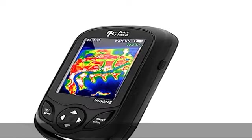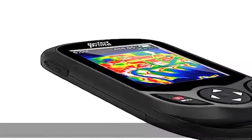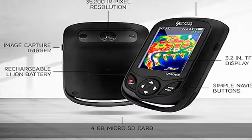About this item: high-resolution images with 220 x 160 IR pixels for clear thermal images on a large 3.2-inch display screen. View temperature readings accurately within plus or minus 2%.